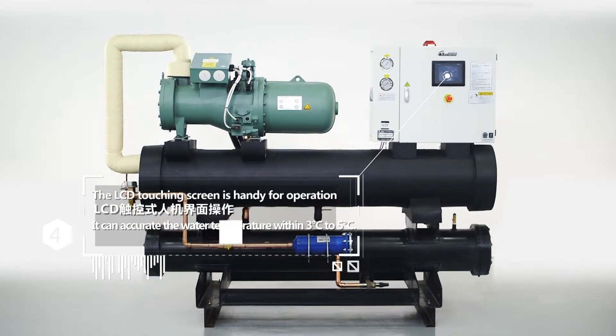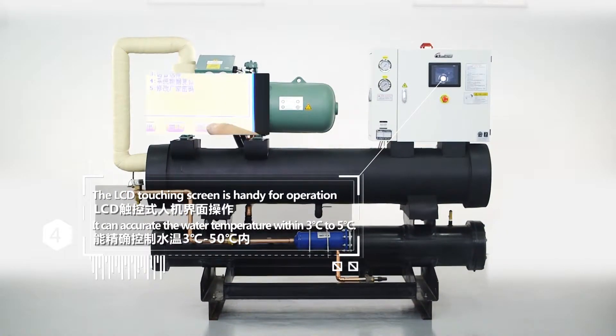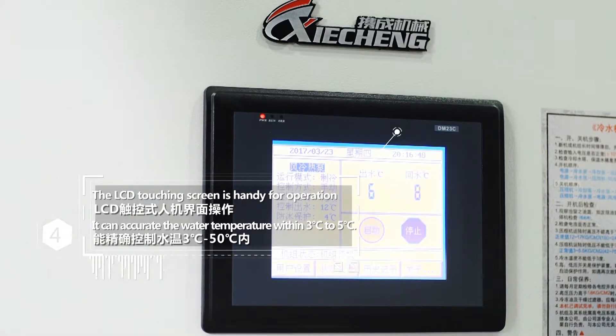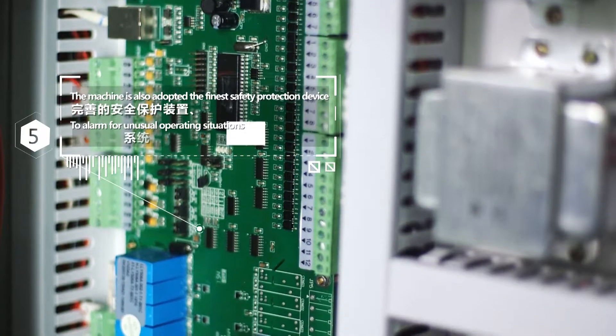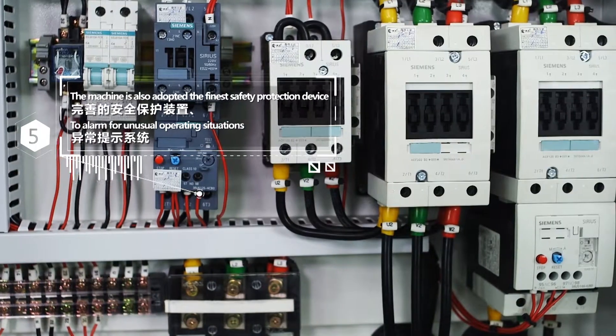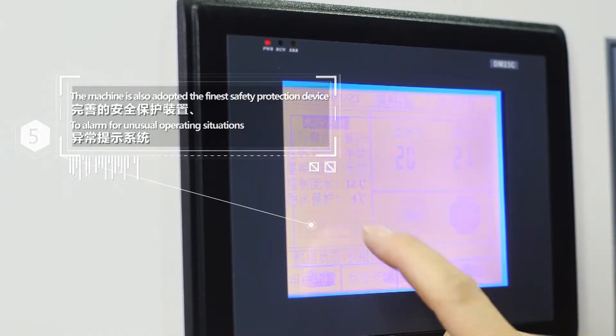Feature 4: The LCD touch screen is handy for operation. It can accurately control the temperature within 3 to 5 degrees Celsius. Feature 5: The machine has also adopted the finest safety protection device to alarm for unusual operating situations.